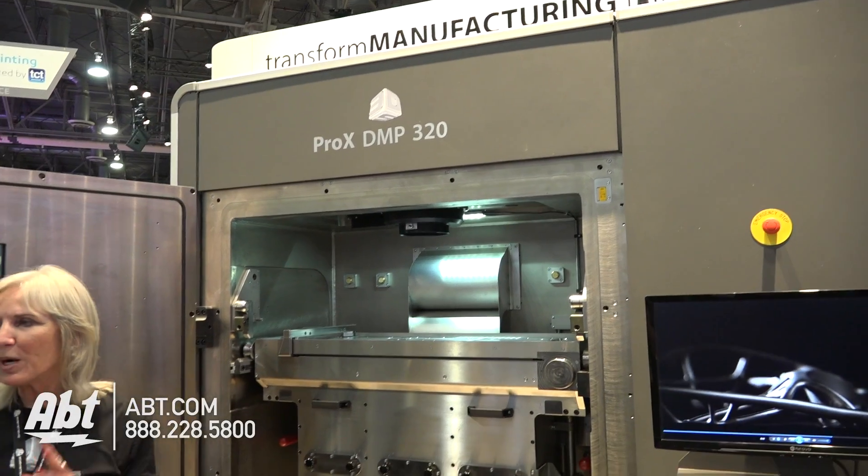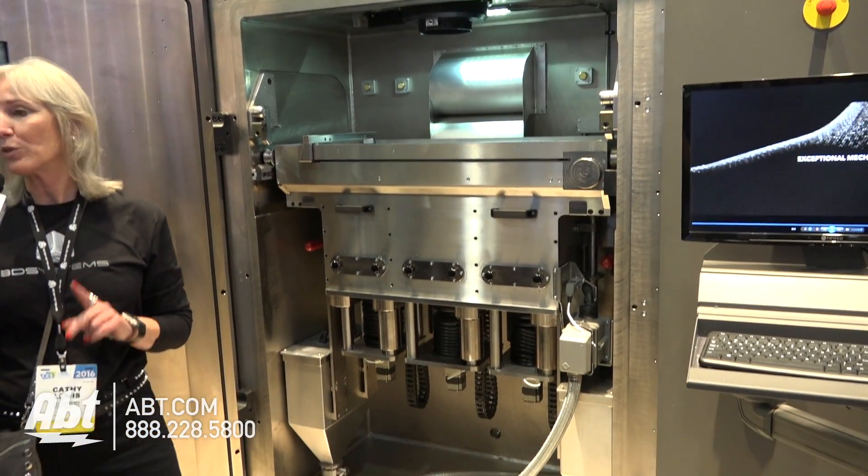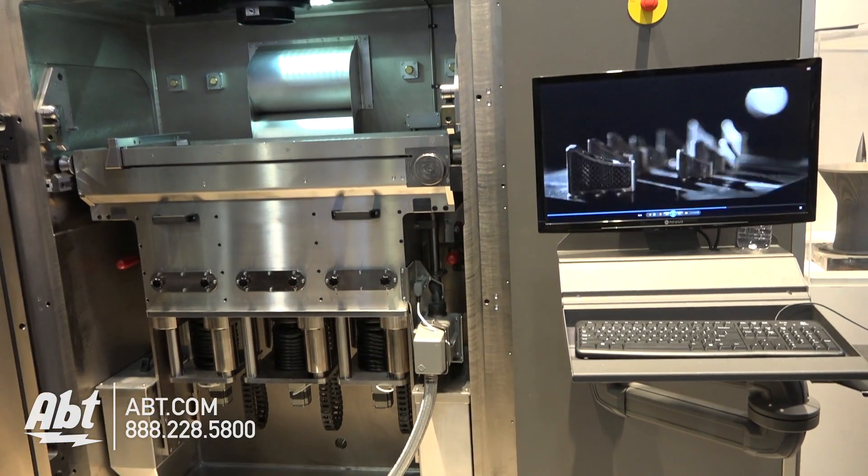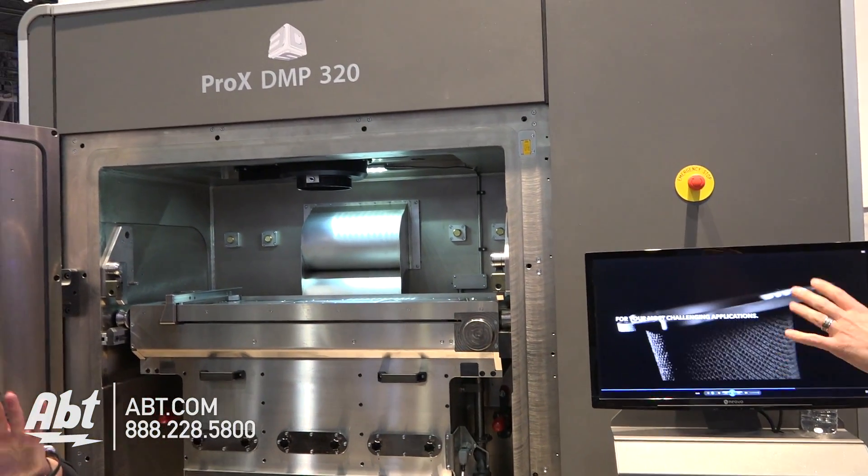Absolutely. This is the new Pro-X DMP320. This is a direct metal machine that was actually grown up using over 500,000 parts printed and 10 years of experience to launch a fully utilizable 3D printer for direct metal — focused on titanium in particular. There's a second version focused on Inconel and stainless and those other kinds of metals. This is not the only metal printer we have, but this is our newest and it is really fantastic because it has so much experience behind it.